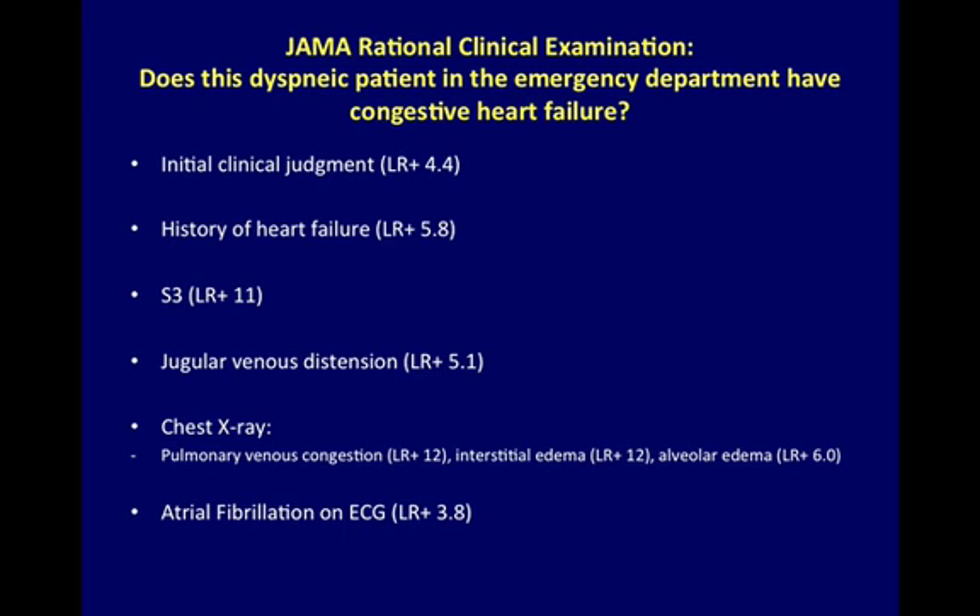JAMA Rational Clinical Examination: Does this patient with dyspnea have congestive heart failure? The highest likelihood ratios include: history of heart failure, a third heart sound, elevated jugular venous pressure, chest x-ray findings consistent with congestive heart failure, and atrial fibrillation.